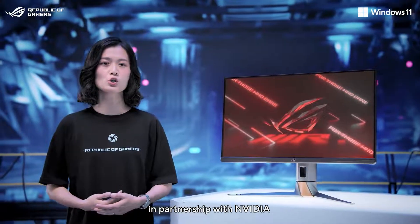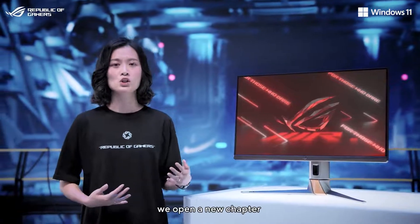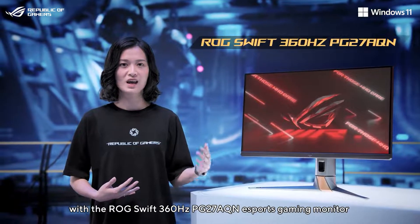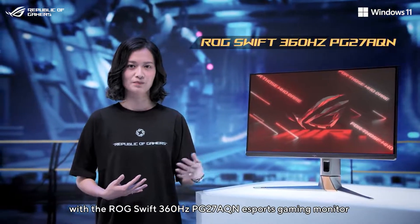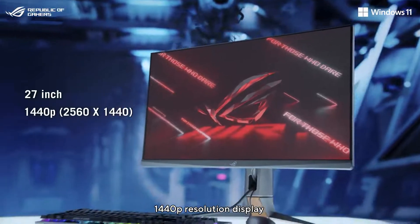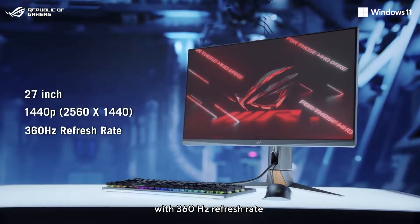Today, in partnership with NVIDIA, we opened a new chapter with the ROG Swift 360Hz PG27AQN eSports gaming monitor. It's a 27-inch 1440p resolution display with an overclocked 360Hz refresh rate.